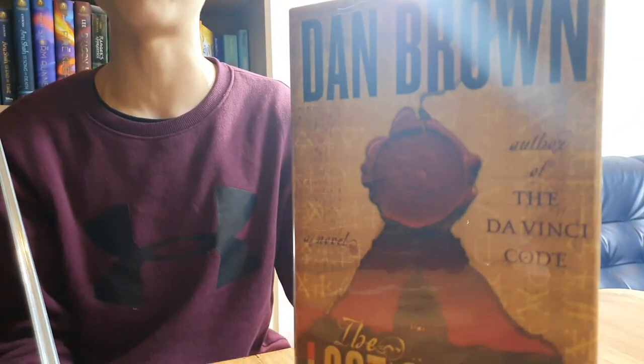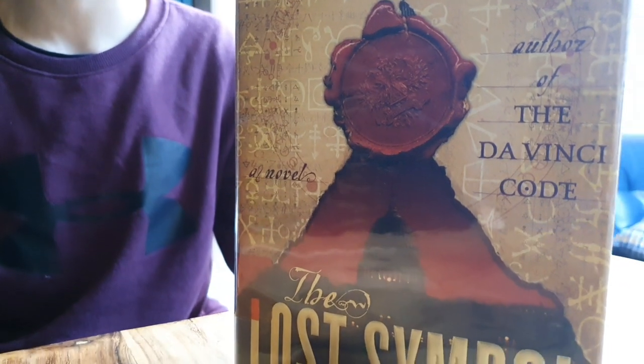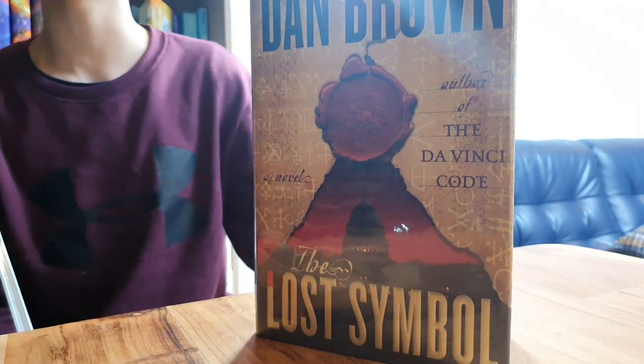Robert Langdon is shoved into a quest to find what he thought did not even exist: the ancient Masonic pyramid that is said to have all the wisdom of the ages within it — wisdom that humanity itself has forgotten. Meanwhile, the director of the CIA is saying this is a matter of national security, and she grabs Robert Langdon and makes him break into one of Washington DC's most sacred vaults.